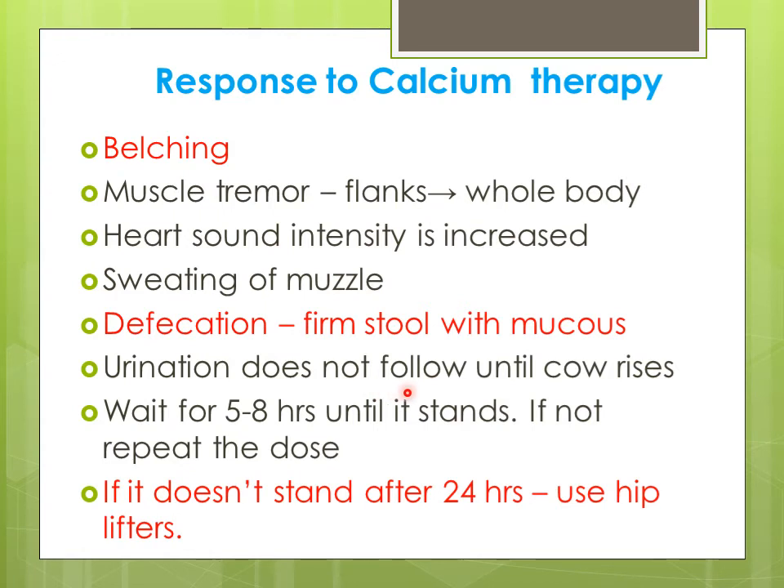If the animal does not respond for five to eight hours and is unable to stand up, repeat the dose. If the animal is unable to stand after 24 hours, again repeat the dose and use hip lifters so that the animal remains in a standing position. If the animal sits down for a long time, there is pressure on the muscles leading to ischemic muscle necrosis, and then the response is poor.